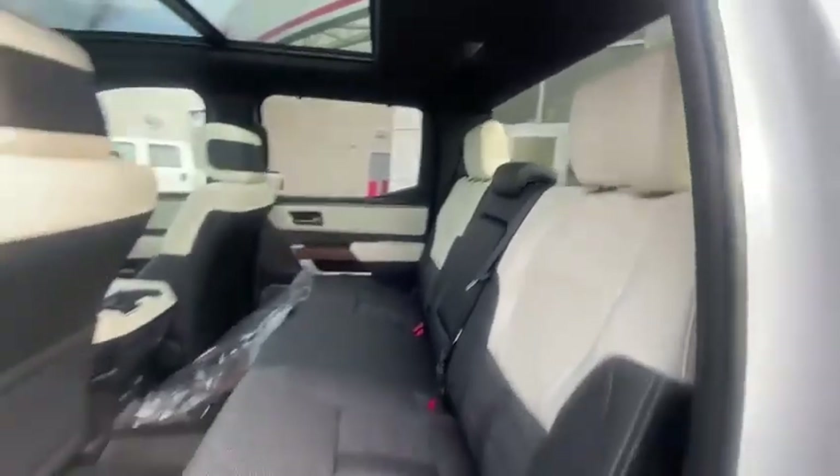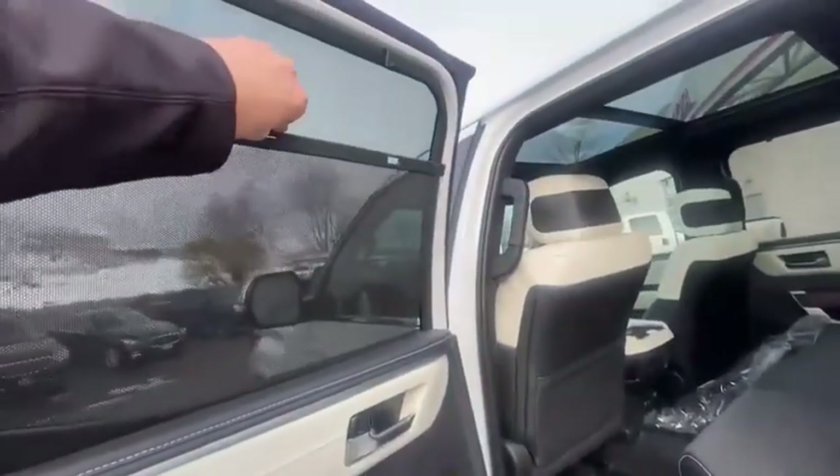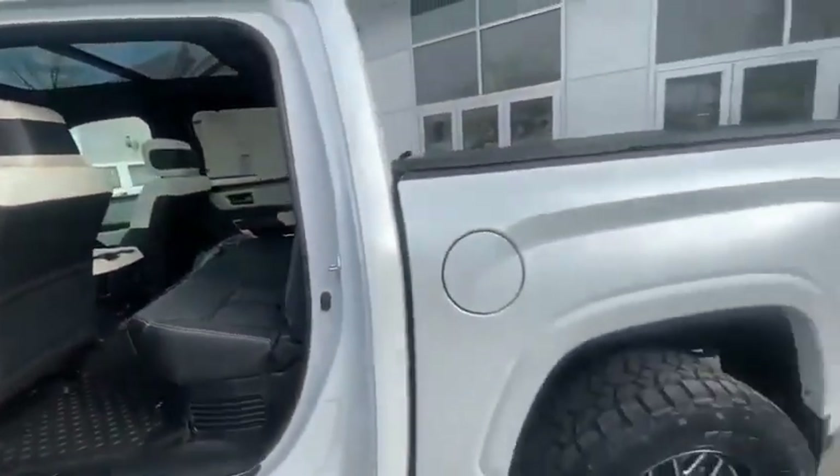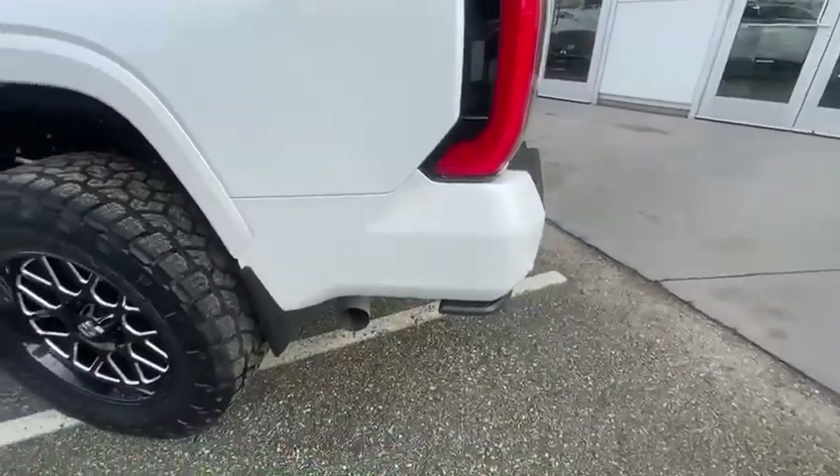The rear seats are heated and ventilated. There's a power outlet back there. The back window does roll down — signature Tundra stuff. The back windows have sun shades on them. We did put a soft folding tonneau cover on this one as well as a box step.